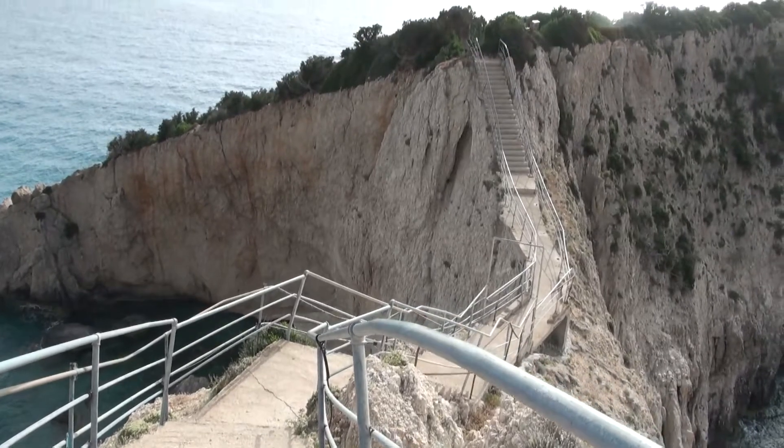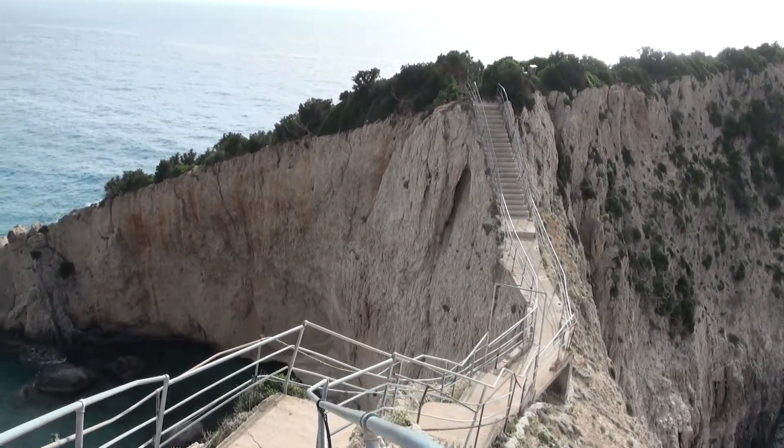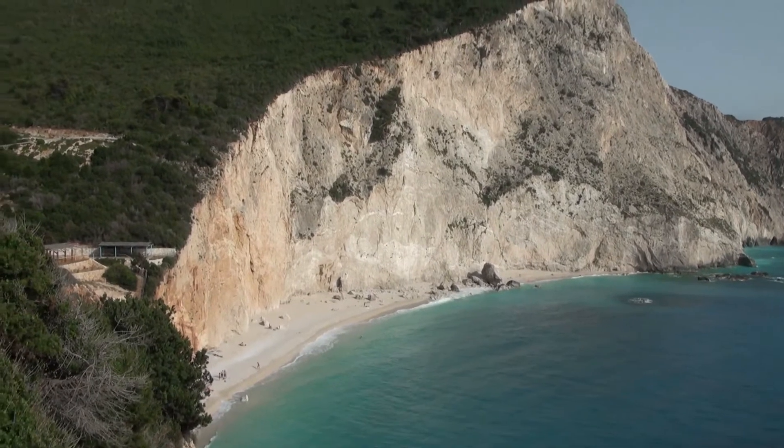And this is where people go to get the best photo of the cliffs. So let's try that to get an even better angle.